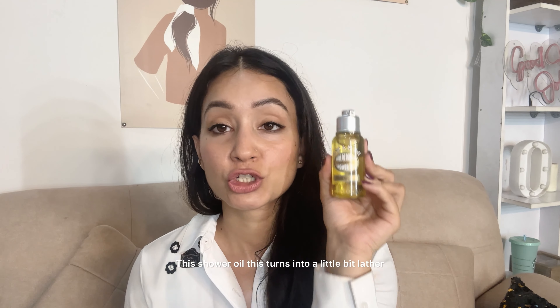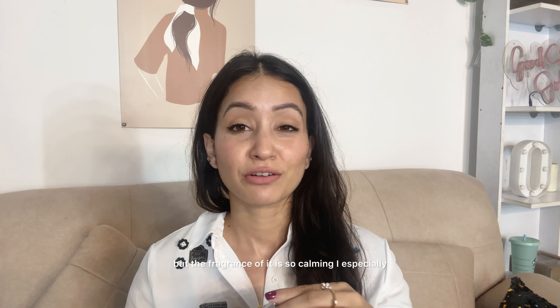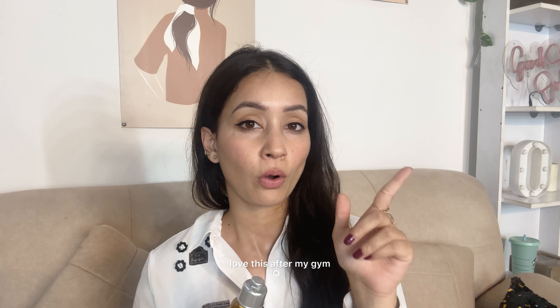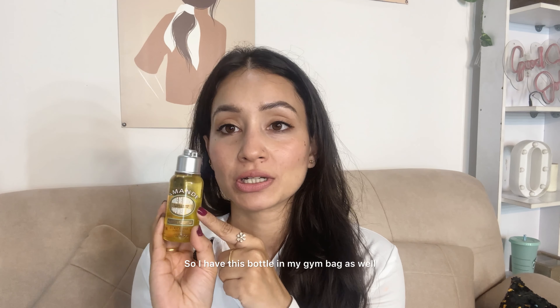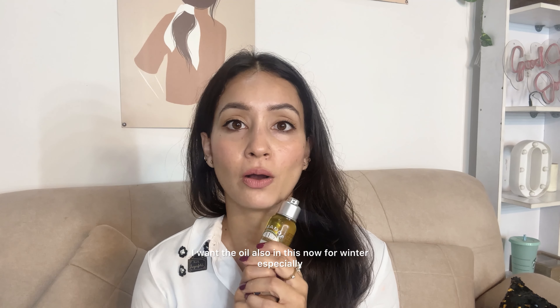This shower oil turns into a little bit of lather when in contact with water, and I love this texture. Earlier I thought I wouldn't like it since I prefer a foamy texture, but the fragrance is so calming. I especially love this after the gym because at that time I need something therapeutic, so I keep this bottle in my gym bag. It's such a nice sweet almond fragrance — not everyone would like it; it's sweet almond but leaning a little floral, and it's just therapeutic.